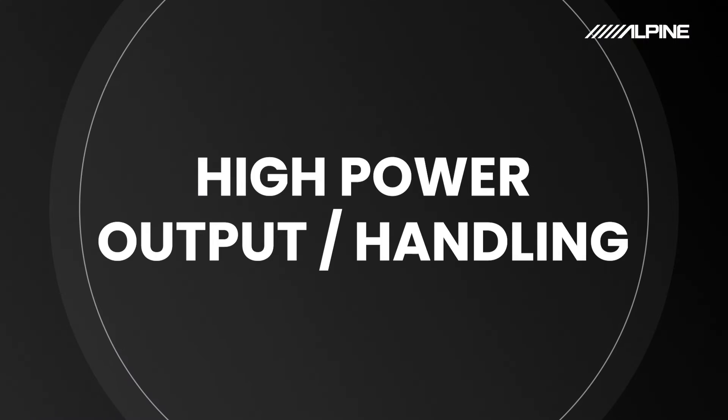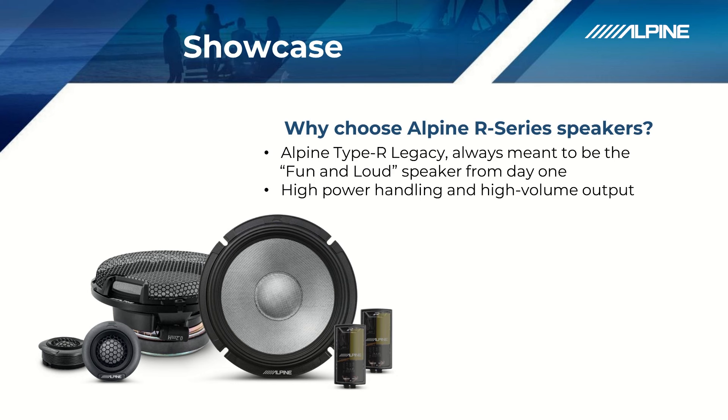Reason number four: high power output and handling. To make our speakers fun and loud, they've got to be able to handle a good amount of power so you can get a lot of volume out of them.